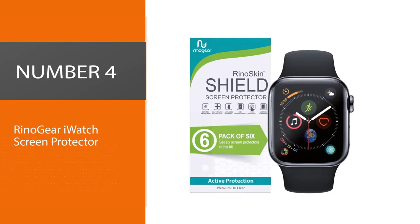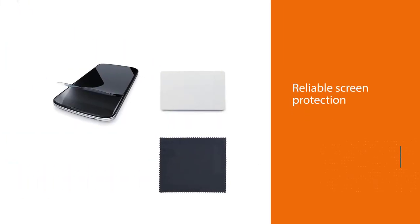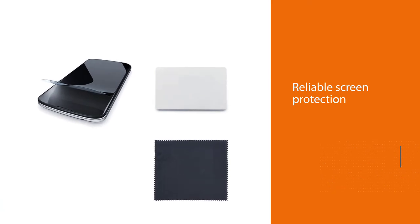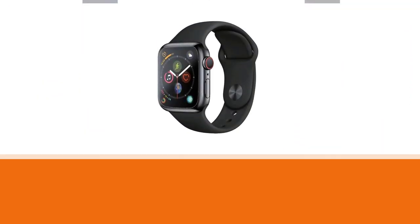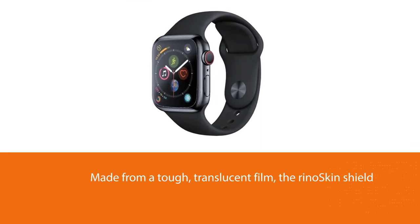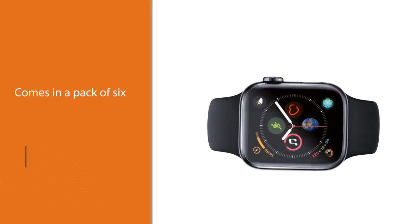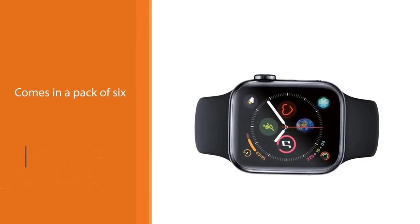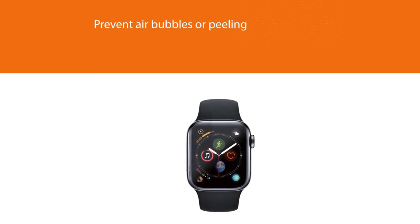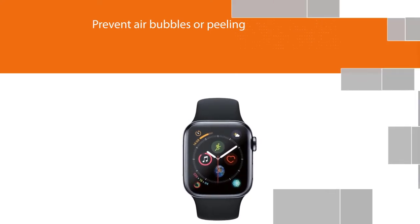Number four: Rhino Gear iWatch screen protector. The Rhino skin shield is one of the best Apple Watch screen protectors for those on a budget, with reliable screen protection you might only expect from a more expensive product. Made from a tough translucent film, the Rhino skin shield has undergone extensive testing from athletes. It comes in a pack of six, so you'll have plenty of extras in case you need them. You can apply the Rhino skin shield using a wet process, which works well to prevent air bubbles or peeling, albeit at a snail's pace.